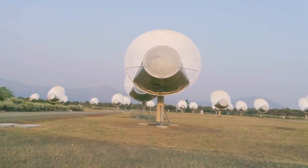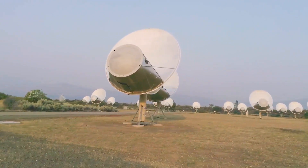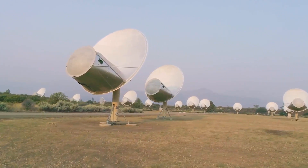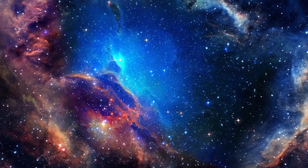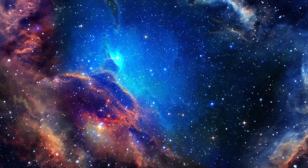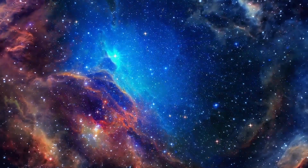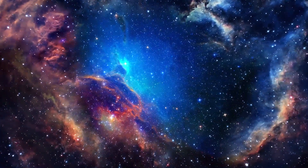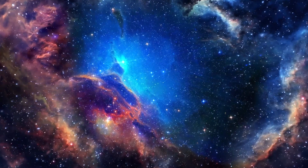The ATA is situated at the Hat Creek Radio Observatory in Northern California's Lassen National Park. It consists of 42 radio dishes arranged over one kilometer of land. SETI science focuses on listening for radio waves because they are a great way to send information over large distances, and they pass through the dust and gas of space at the speed of light. Using multiple dishes rather than a single large telescope allows scientists to observe more than one area of the sky and listen on different radio frequencies simultaneously.